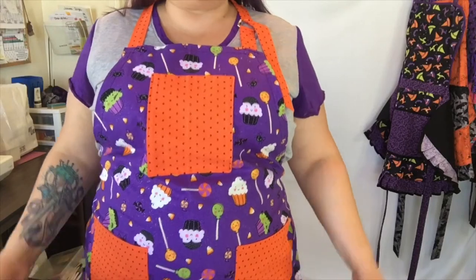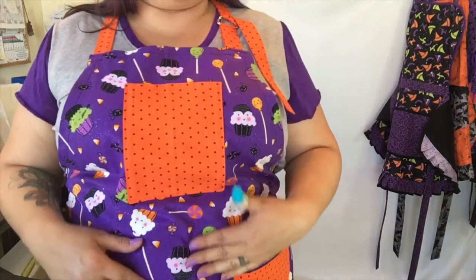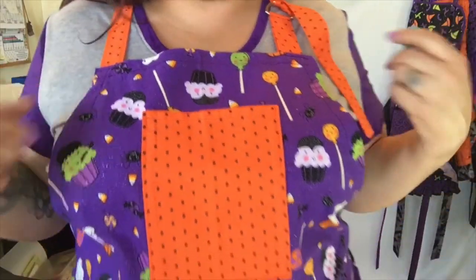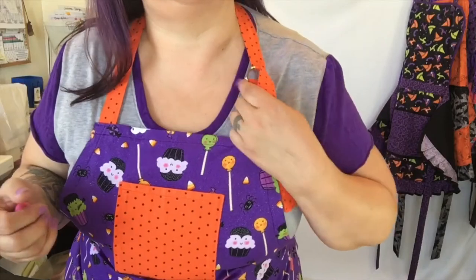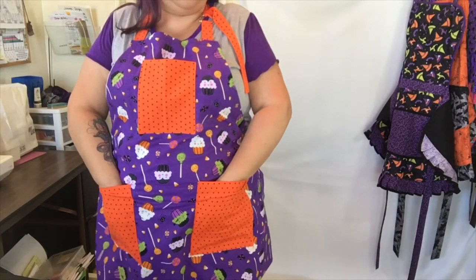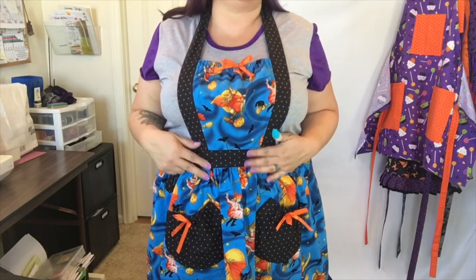Apron number five is another Halloween print — a work style full-size apron that ties in the back. The main fabric is a cute purple Halloween candy with glitter and cupcakes, including little vampire cakes — how cute! The accent fabric is orange with black polka dots. The neck strap has D-rings so it is adjustable. It has a nice big front pocket and two big side pockets for your cell phone or whatever you want to carry.